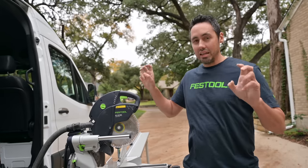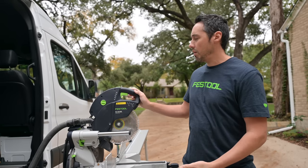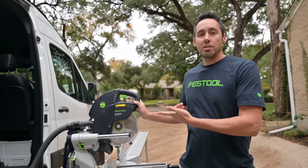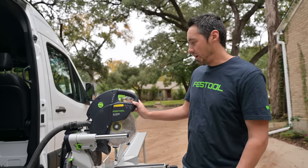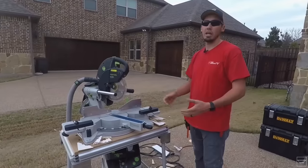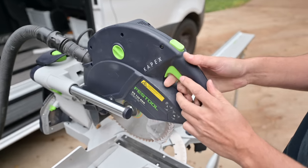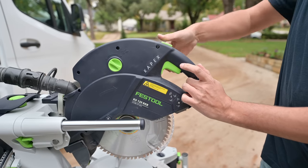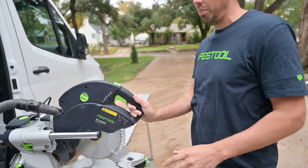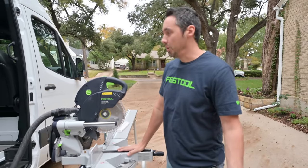I had reviewed this thing before - just gave a first impression of it. What happened was we were working for a client doing crown, and he said he had this miter saw, the Capex, if I wanted to use it. I was just a hater at the time. I really didn't like the pistol grip, because after ten years of using American-style over-the-hand handle saws, switching to a European-style pistol grip is a change. Vice versa - a European contractor used to this would find an American-style saw takes getting used to as well.